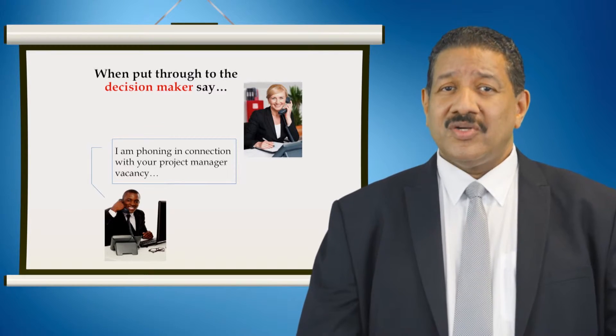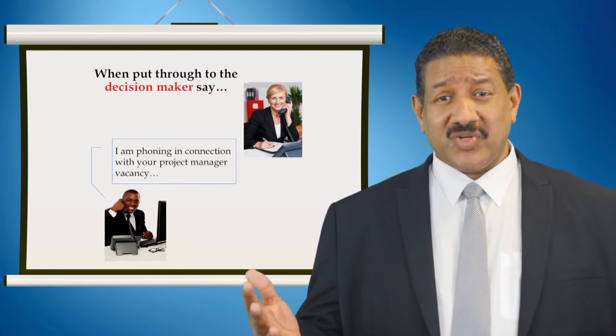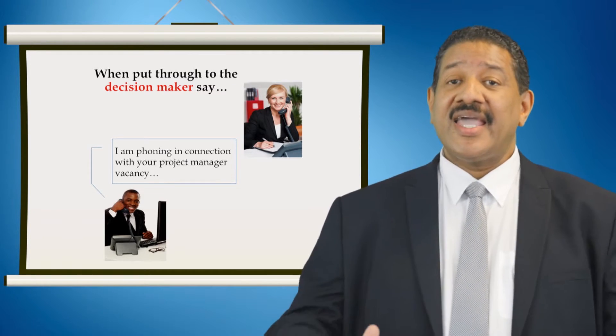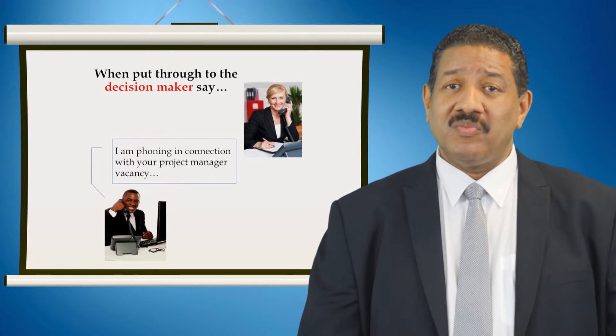When you get through to the client, you cannot say you're interested in the job — you'll get short shrift. So the approach should be: 'The reason for my call is I'm phoning in connection with the vacancy.' Saying 'in connection with' is not the same as saying 'I'm interested in.' Then ask: 'How convenient is it to talk? I need two minutes of your time and no more.'